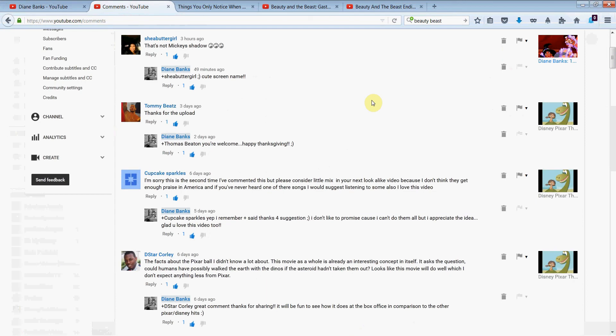So let's take a look at some of your great comments before we get to today's topic. Please keep leaving them — I love them. The first comment comes from my video '12 Hidden Mickeys in Disney Movies.' Shea Butter Girl says, 'That's not Mickey's shadow.' Love the cute little smileys, and I love that screen name — Shea Butter Girl. Very cute.